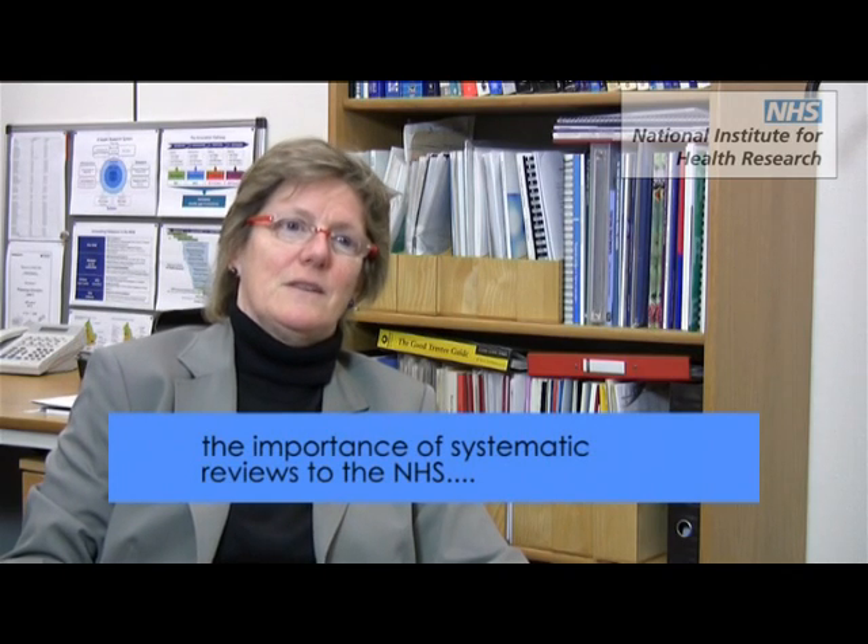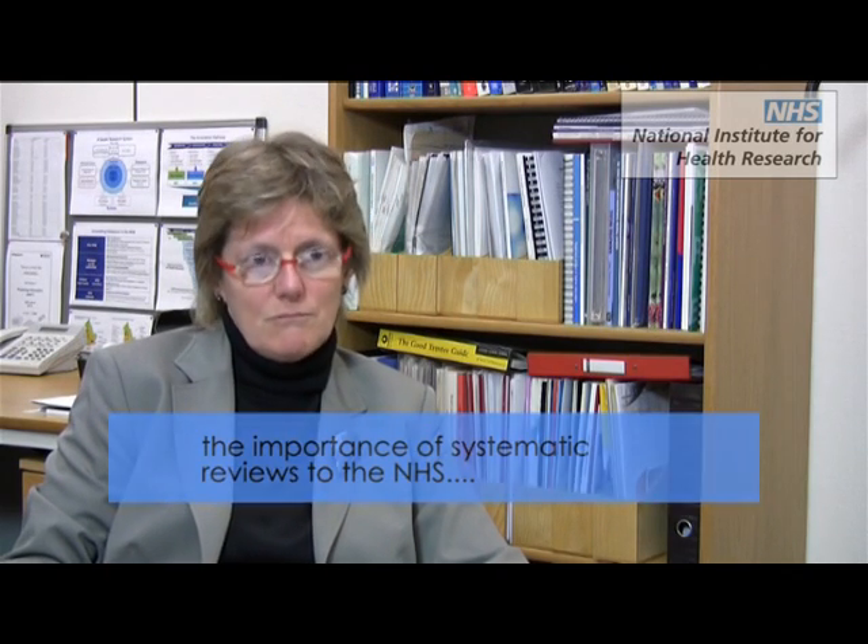I'm very proud we fund systematic reviews. The idea that the NHS, with Department of Health funding, should major in this worldwide came from the original Director General of Research, Sir Michael Peckham. We have always, in the NHS, been leaders in the field. Many of you will know that I'm actually an editor for the Cochrane review system — I edit the hemoglobinopathy section. Luckily other people are helping these days because I'm rather busy, but that shows my commitment to systematic reviews and why I think they're important.